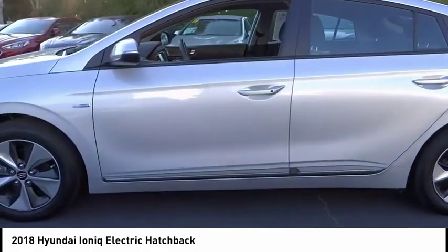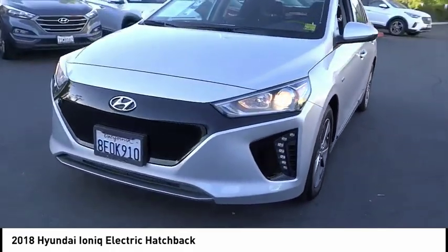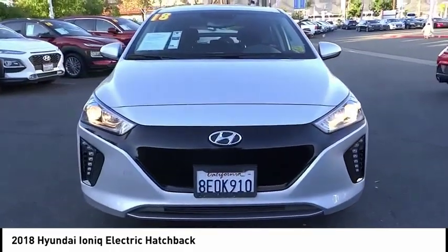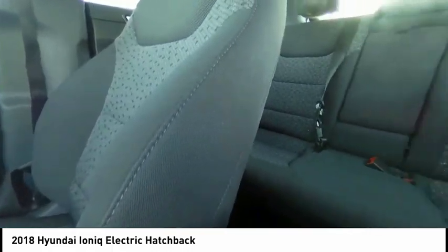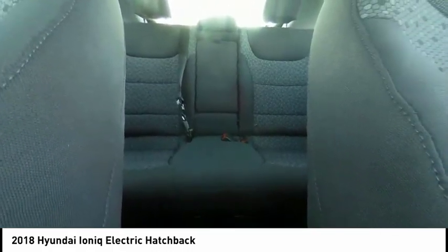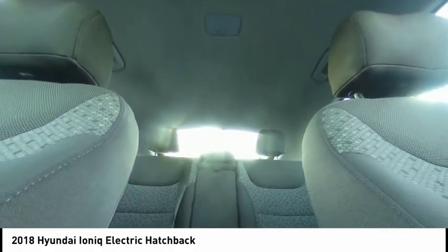This vehicle has less than 25,000 miles. Here are some of this vehicle's great options: electronic stability control, alloy wheels, brake assist, traction control, remote keyless entry, front wheel independent suspension, four-wheel disc brakes, speed control, and rear window defroster.